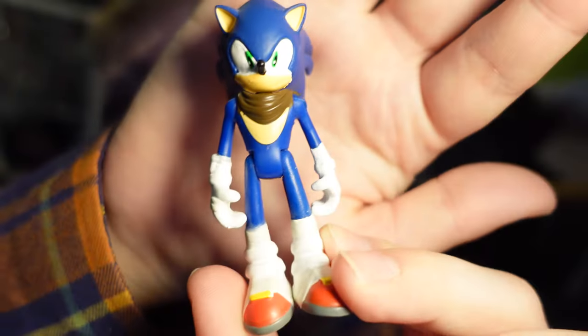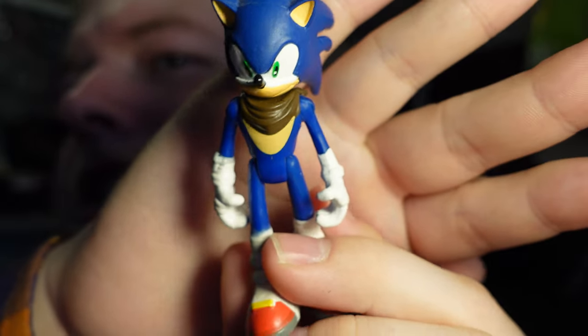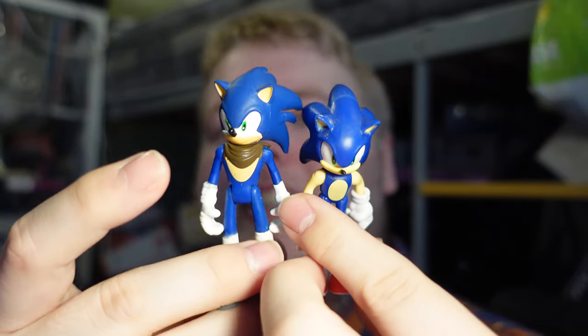This is a non-Jakks Pacific Sonic figure - it's a Tomy Boom Sonic figure. The Tomy figures are starting to go up quite a bit in price. It's Boom Sonic - not too bad, although the paint apps around the eyes on most of the ones I've seen are like this: the white of his muzzle has gone up into his eyes, which is really weird.